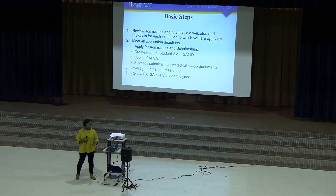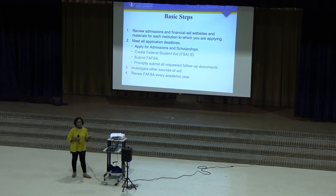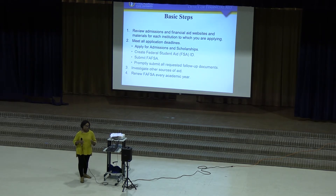Some basic steps for entering this next life experience would be to review admissions and financial aid websites for the universities you're interested in. You need to meet all deadlines — that includes admissions, creating your FAFSA ID, submitting your FAFSA, and turning in any documents that your financial aid office might ask for. Also investigate different scholarships and sources of aid you might qualify for. Remember that the FAFSA has to be renewed every year — October 1st it opens for the next year, so apply as soon as possible.